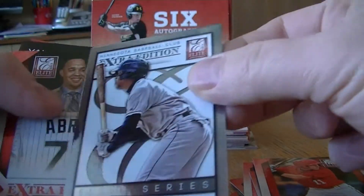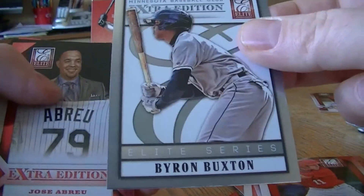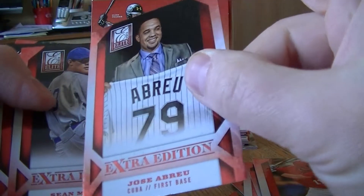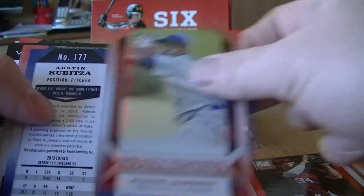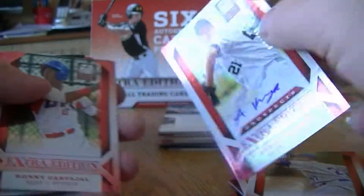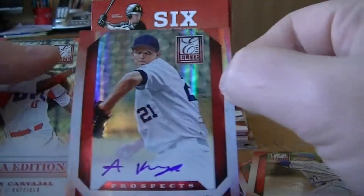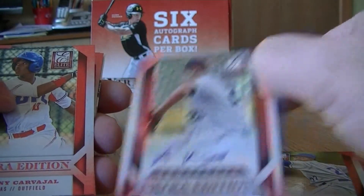Insert: Brian Buxton — not numbered. Abreu base. We got our second autograph, Austin Kubica. Numbered to 600. On card.